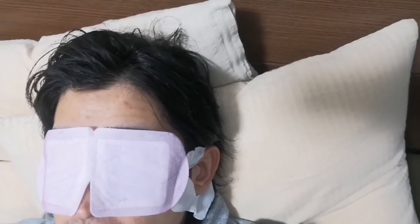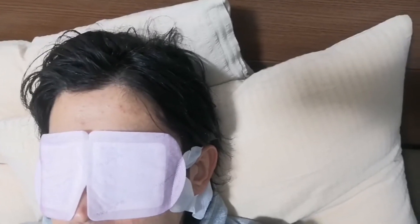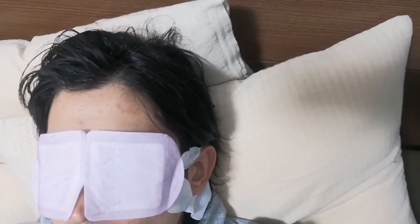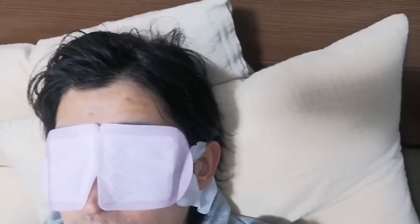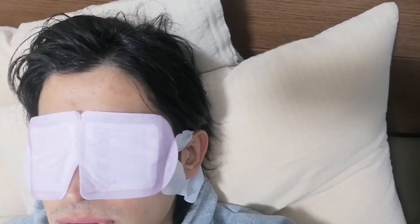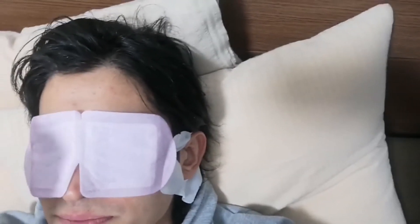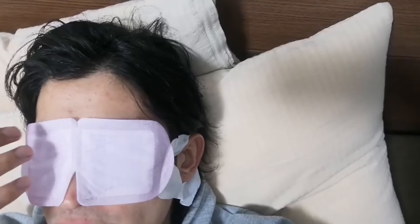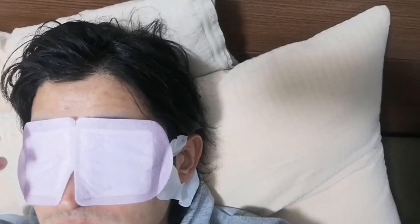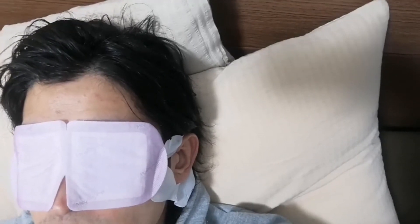I think it's really good for airplanes when you can't sleep. Oh, it's getting warmer now — it's really warm. Feels so good. It's like... I feel the steam coming out. It's covering my eyelids and my eyeballs.